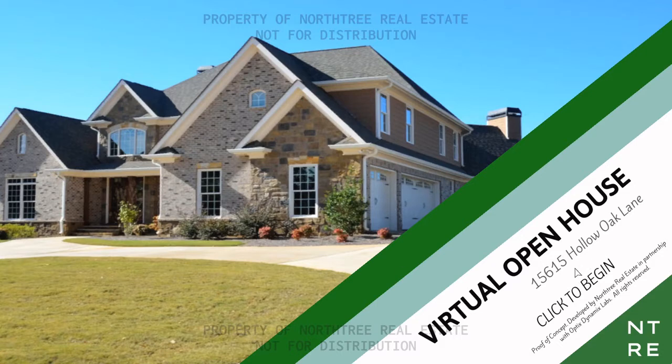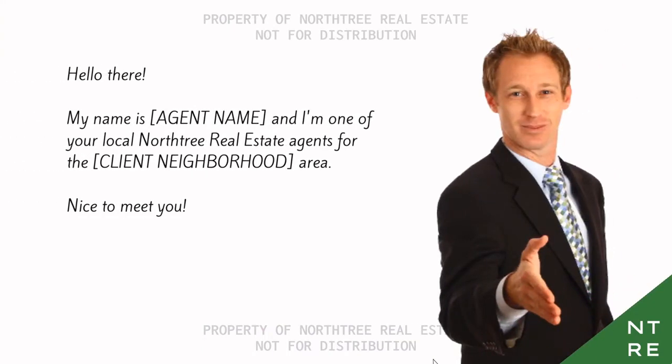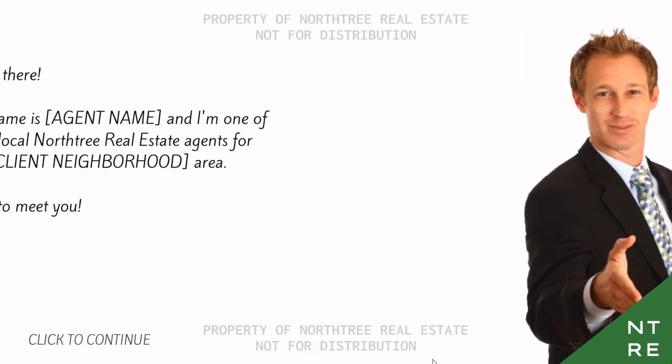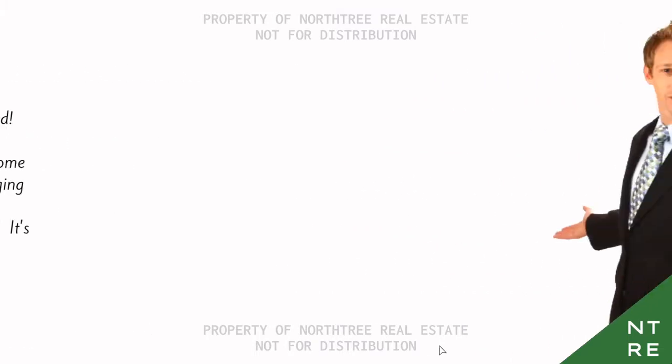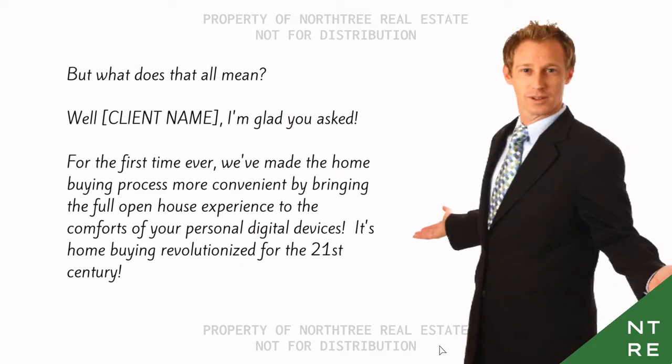Hello there, my name is whatever, and I'm one of the local North Tree real estate agents for the area. Nice to meet you. Thank you for being part of our alpha testing program. We're excited about our partnership with Optics Dynamics Labs to help bring you the latest cutting-edge real estate technology through nano drones, photogrammetry, and industry-leading machine learning. What does that all mean? Well, I'm glad you asked — for the first time ever, we've made the home buying process more convenient by bringing the full open house experience to your personal digital devices.